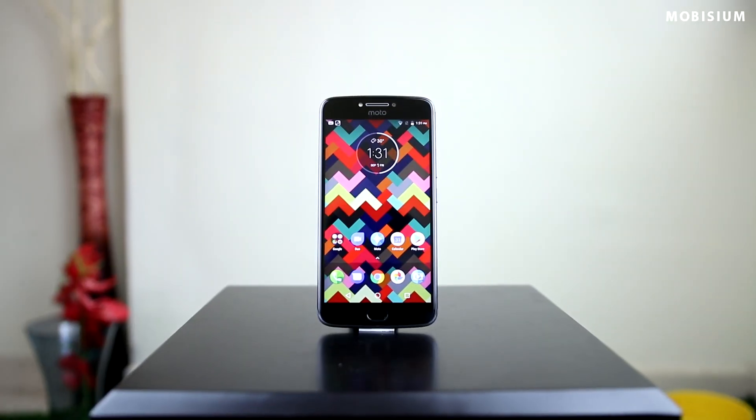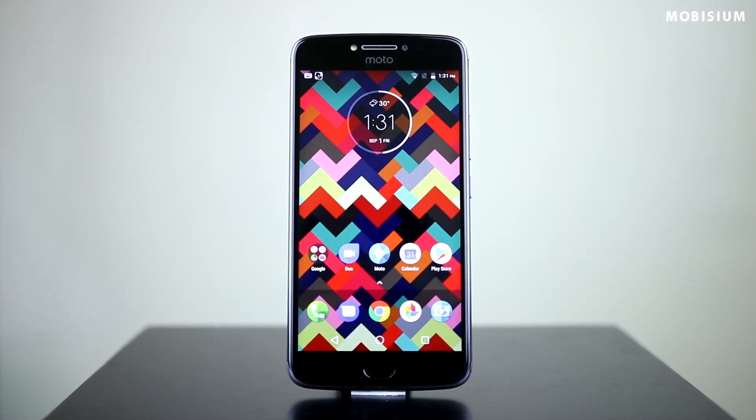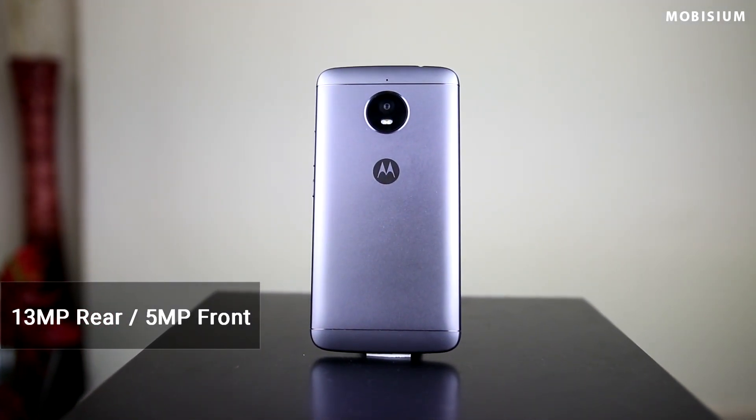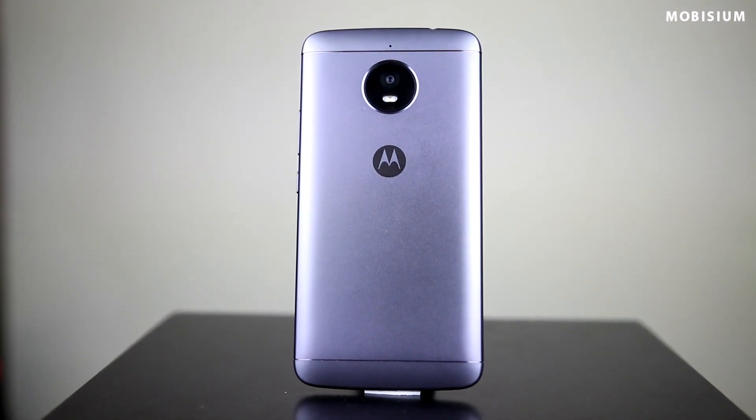It feels heavy but at the same time it is quite premium as well. It also comes with a fingerprint sensor and front flash. The 13MP rear camera is not very good and the low light pictures are very noisy. So the only reason you are going to buy this phone is because of its massive battery and the latest Android Nougat. The performance of this phone is not going to impress you much.